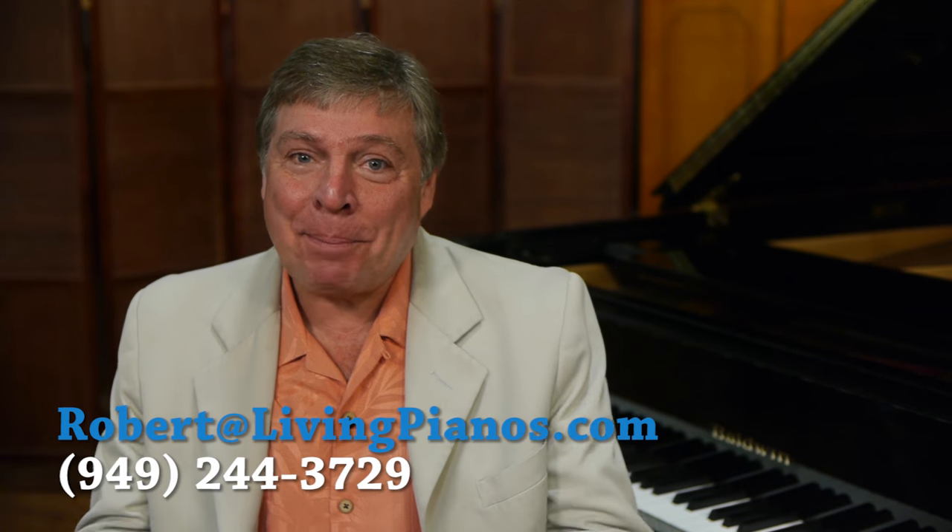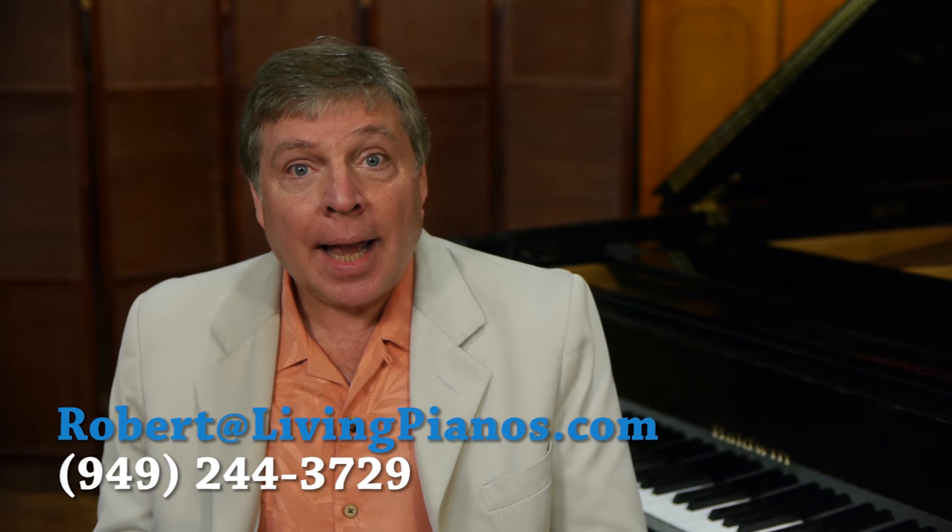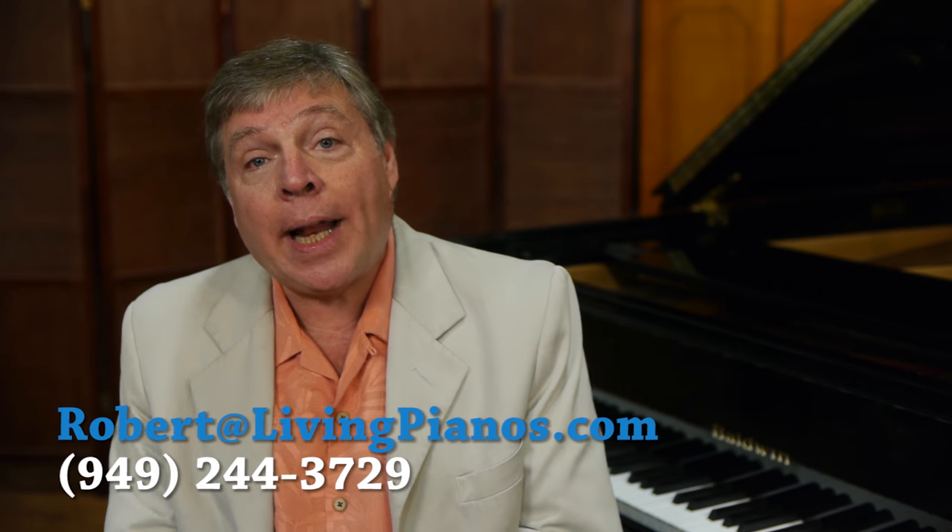Hi, this is Robert Estrin at livingpianos.com. The question today is: what's the difference between a console and a spinet piano? Sometimes they look almost exactly the same, so is there a fundamental difference? The answer is yes, surprisingly.